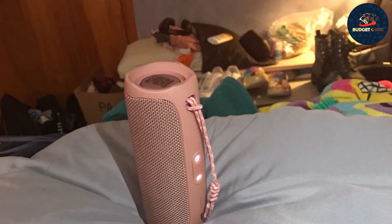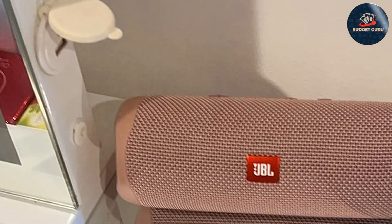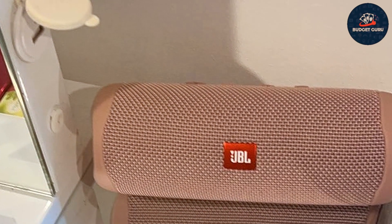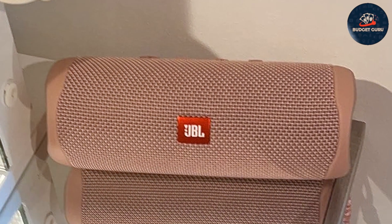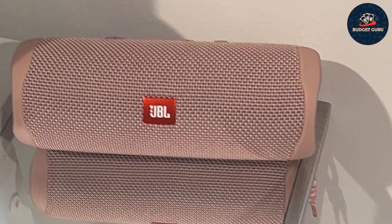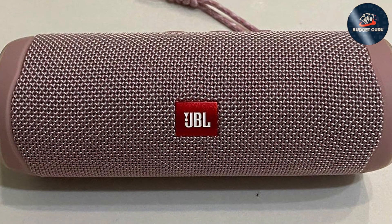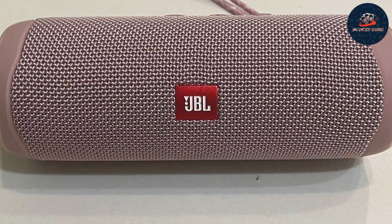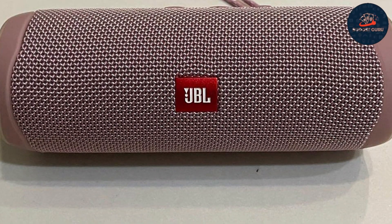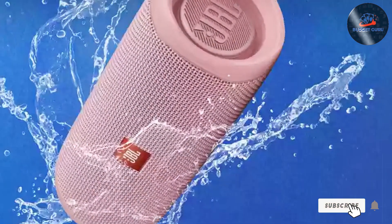Whether you're lounging by the pool or embarking on a wilderness adventure, the JBL Flip 5 ensures the party never stops, offering up to 12 hours of continuous playback on a single charge. Compact and portable yet powerful and robust, the JBL Flip 5 Speaker is designed to complement your active lifestyle. Its sleek design and eye-catching color make it a fashion statement wherever you go, while its durable construction ensures reliability in any setting. Elevate your listening experience with the JBL Flip 5 — the ultimate companion for your musical journey.